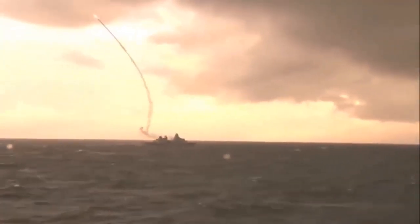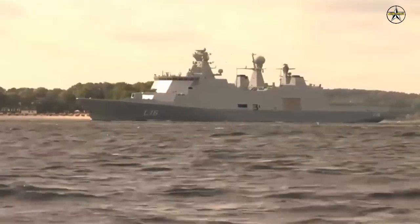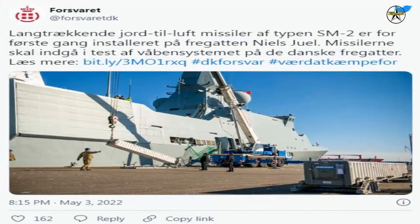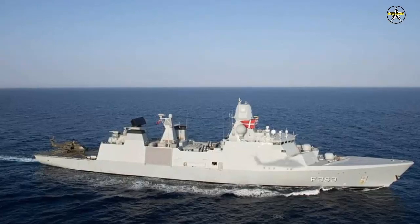The Royal Danish Navy fitted the Iver-Hutfeldt-class frigate HDMS Niels Juhl, F-363, with SM-2 Blk-3A SAMs for the first time. SM-2 missiles are taken aboard and installed on the frigate Niels Juhl. The missiles will be included in weapon system and fire control testing on the Danish frigates.